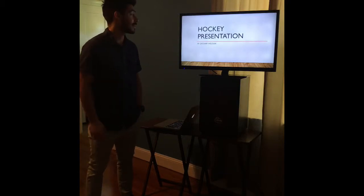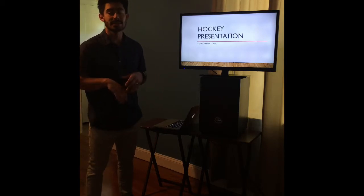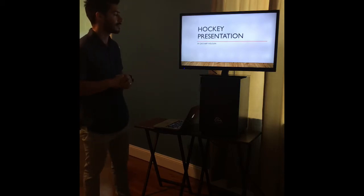How's it going class? Thank you for taking the time to watch this presentation I put together on hockey. We're going to go over some rules and infractions, some skating tips, some games. We're going to have a good time. My name is Zachary Holman. I hope you enjoy the presentation.